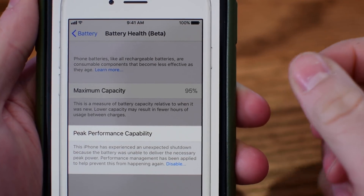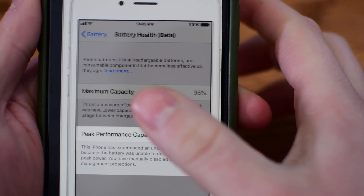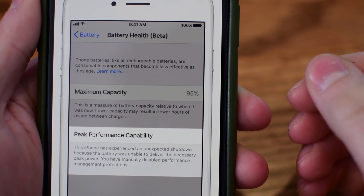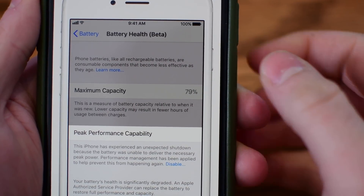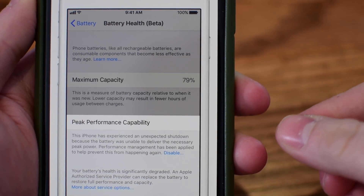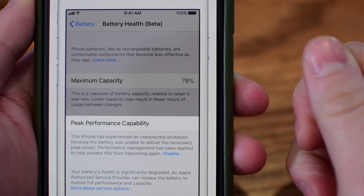This feature will automatically be disabled by default, but once your phone happens to shut off unexpectedly, the throttling optimization will be turned on automatically. Then you do have the ability to come in here and disable that — so if you don't want it to throttle your phone or try to protect you against those shutdowns, you can disable this feature.